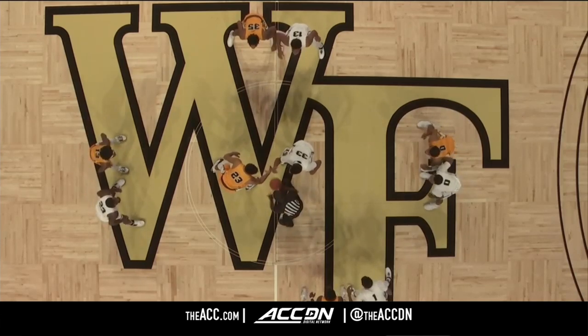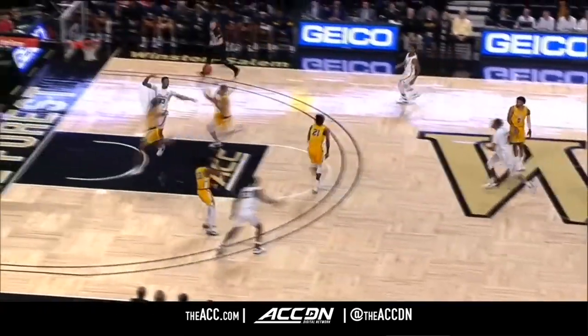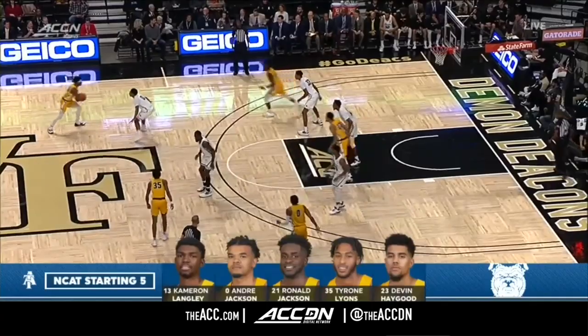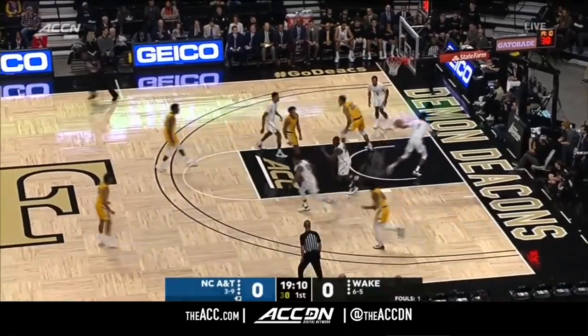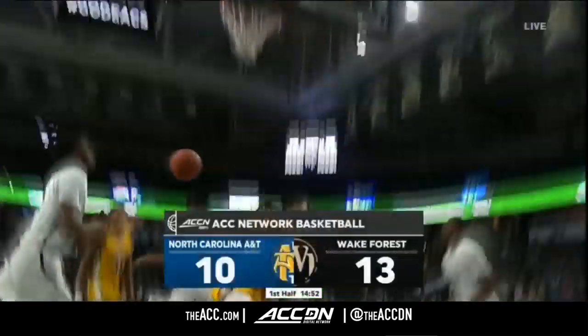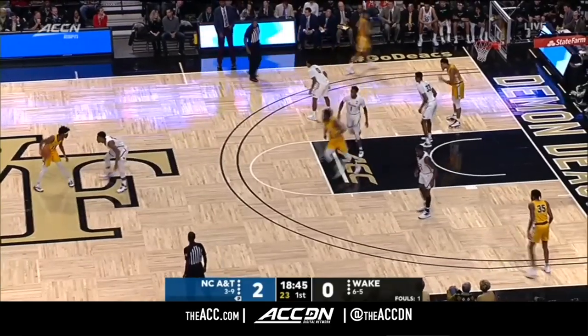That's Southwest Guilford High School here in North Carolina. It will be the Demon Deacons off the opening tip as the Aggies control for the first time today. Cameron Langley around the screen, working his way inside, and then the flush from Devin Haygood. One in Winston-Salem. They get the punch early and the Aggies are back on the attack up 2-0 early.